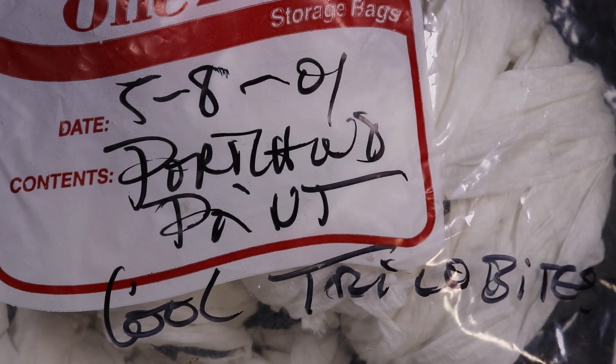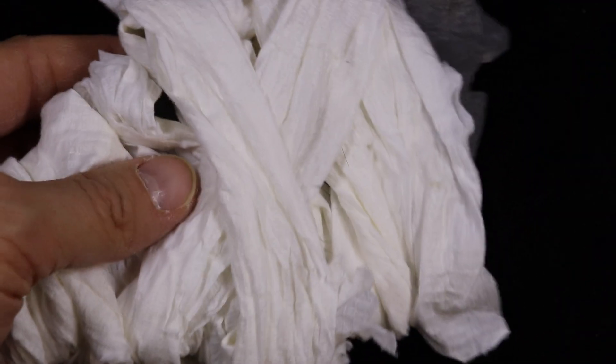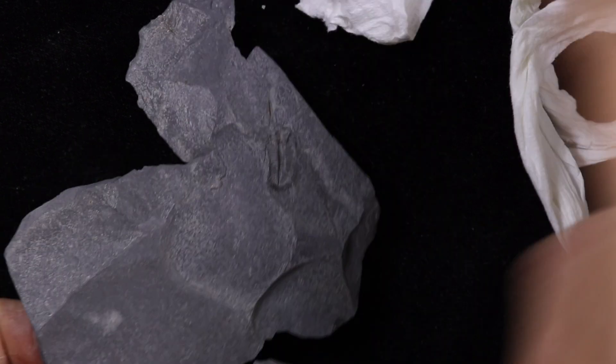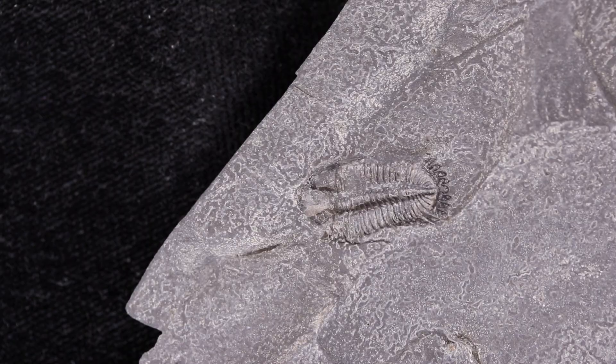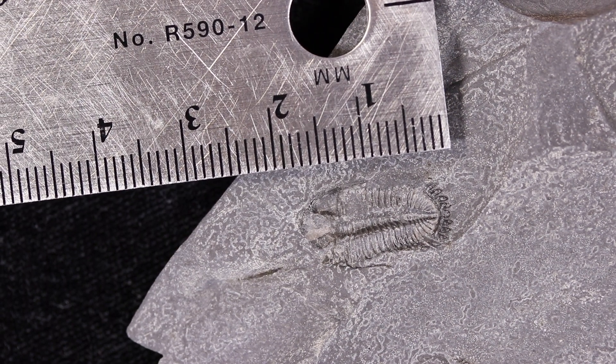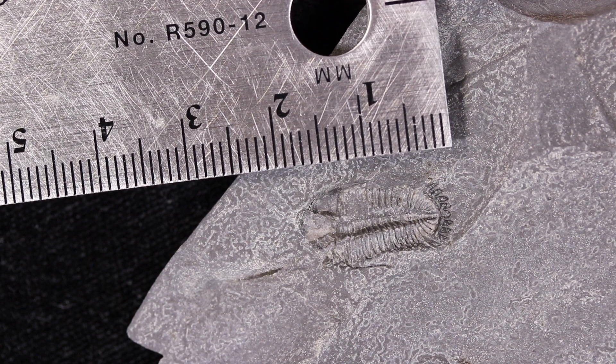Okay, so here's that bag of specimens — let's see what's in there. Look, there's a little trilobite on there, right here. I've zoomed in so that you can see the specimen a little bit more clearly. I've got a ruler here — let's see how big it is. It's about 20 millimeters long, so that's two centimeters in length.